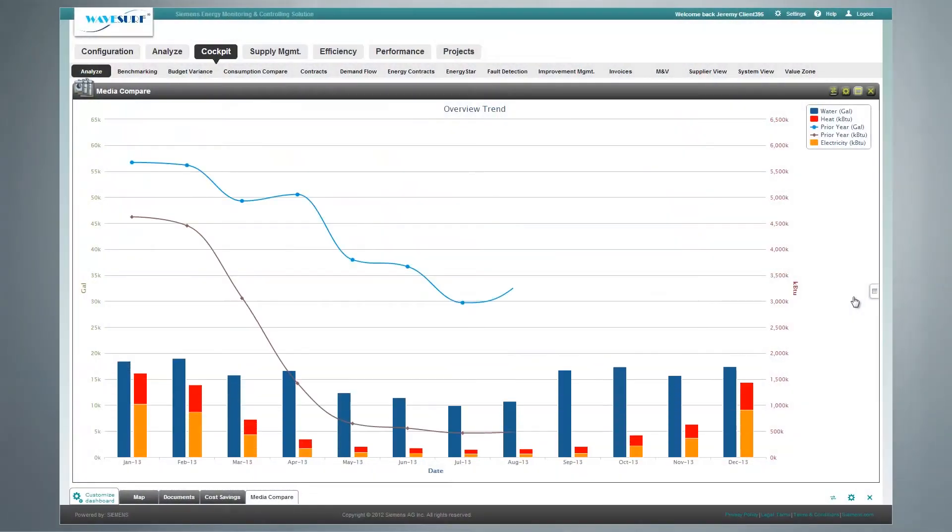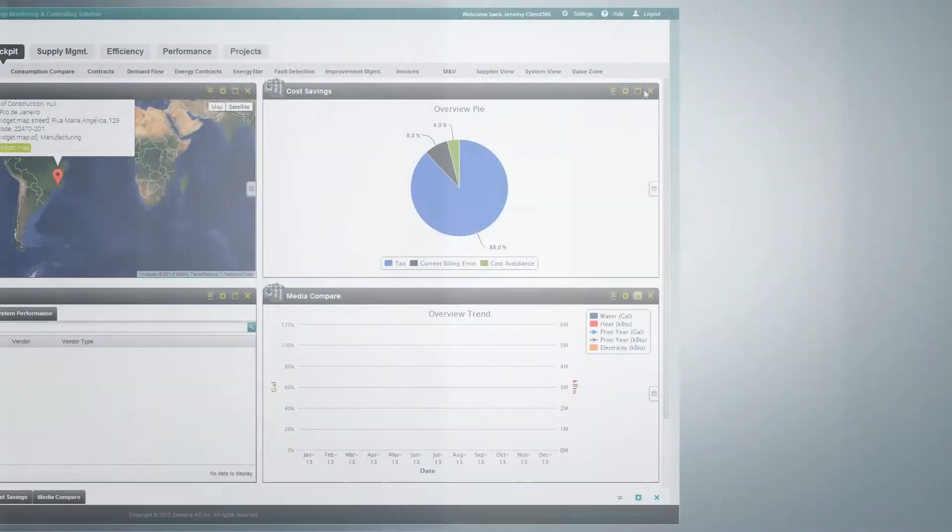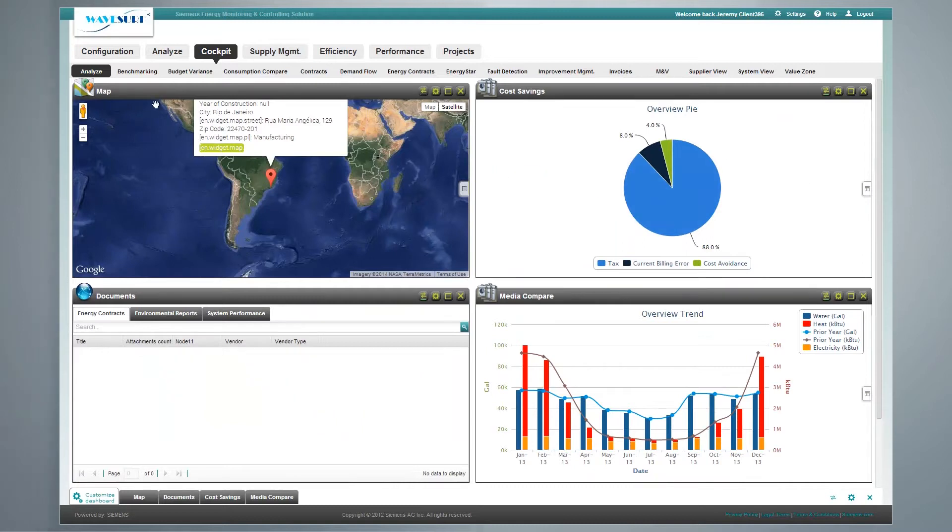Insightful: the Advantage Navigator platform contains a suite of apps to provide analysis aligned with your goals. Intuitive: the analysis we provide identifies opportunities for improvement.